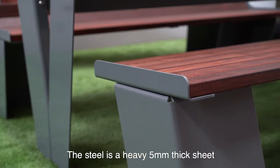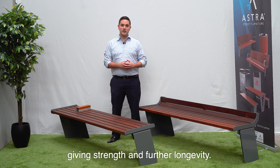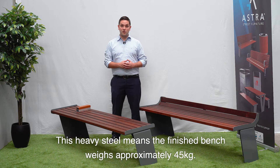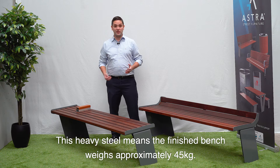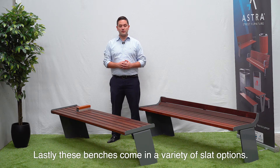The steel is a heavy 5mm thick sheet, giving it strength and further longevity. This heavy steel means the finished bench weighs approximately 45 kilos. Lastly, these benches come in a variety of slat options.